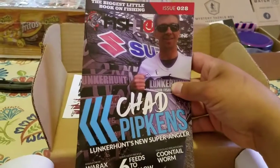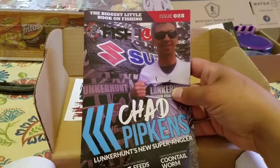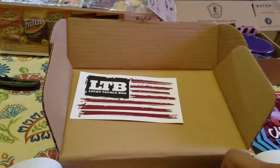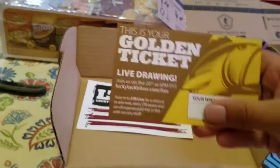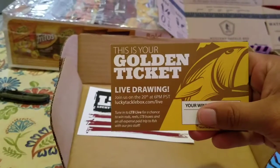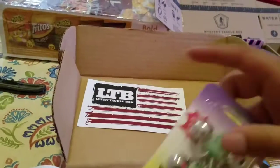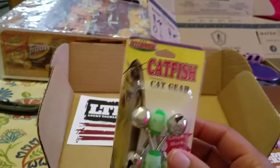We got our magazine, a Golden Ticket, and some catfish gear.